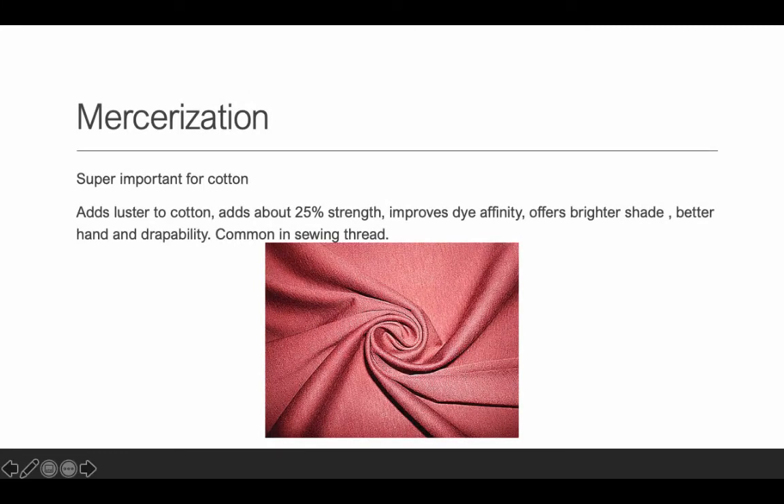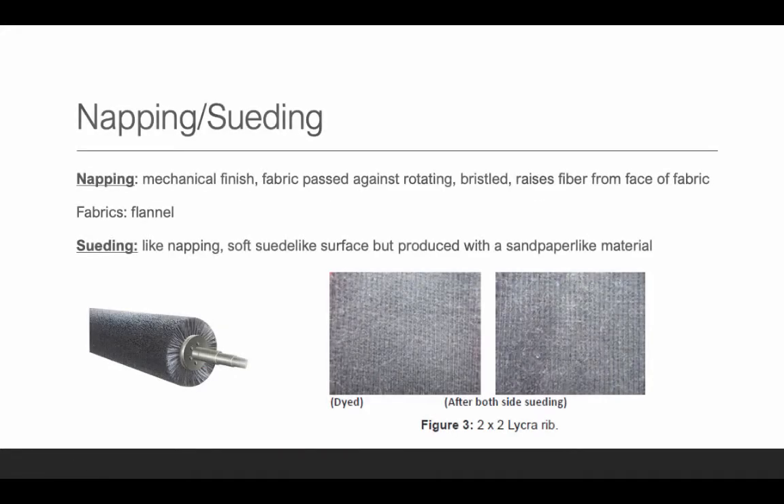Mercerization is used for cotton. It adds luster, it also adds strength — up to about 25% more strength — and it improves the fabric's ability to take dye, resulting in brighter shades, better hand, and better drapeability. It's very common for sewing thread. When you buy 100% cotton sewing thread labeled 'mercerized cotton,' it's stronger and takes color better. If you're going to use 100% cotton thread, mercerized is best because it's stronger than regular cotton thread, won't break as often, and will be smoother.